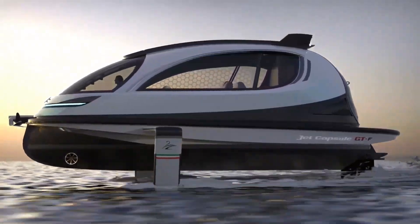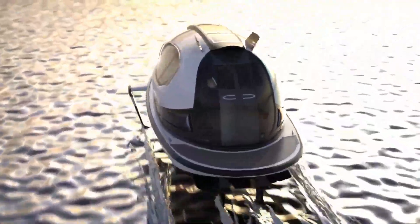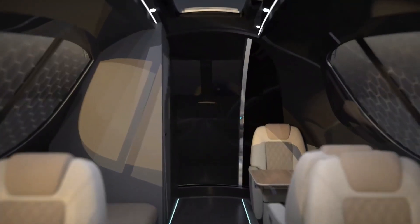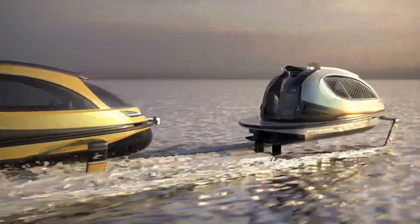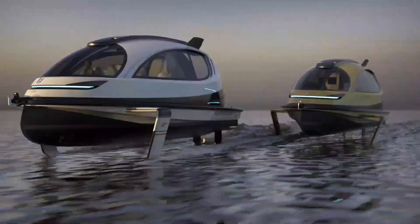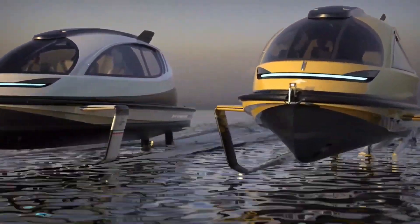Made from a blend of carbon fiber and fiberglass, the vessel's interior is customizable, offering configurations for 10 passengers for leisure or 20 passengers for business. The GTF exemplifies innovative water transportation solutions, demonstrating the success of new methods for moving people and goods.